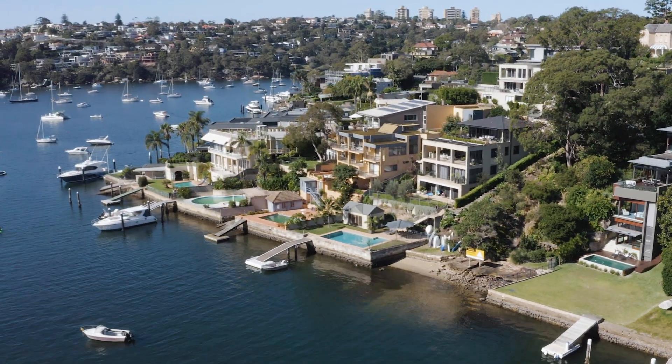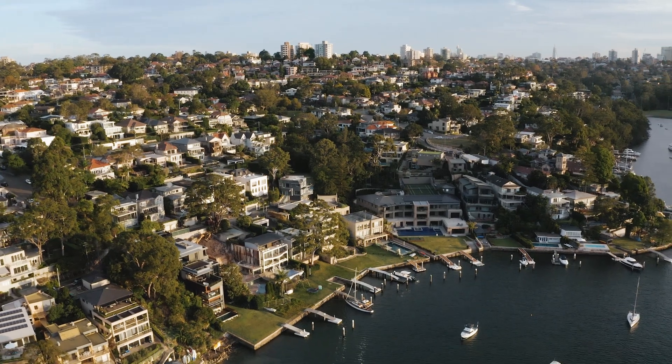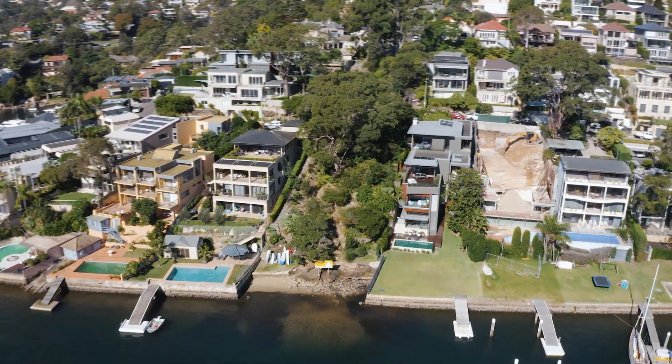Your closest neighbour is in fact the nature reserve, so you have the added bonus of privacy and greenery, but it allows for the sightline views to extend across to Clontarf.